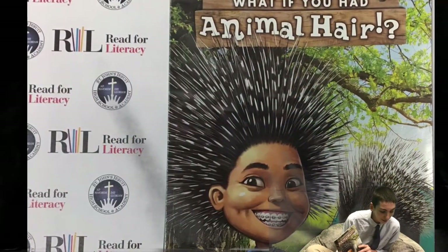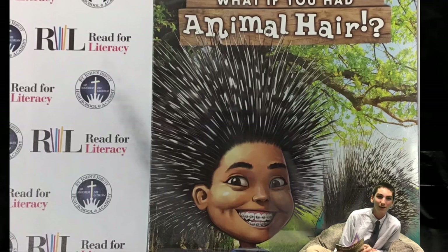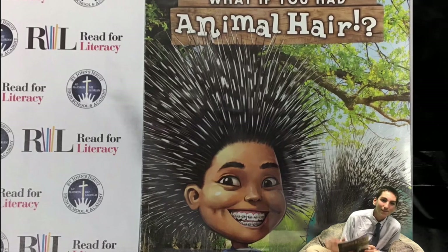Thank you for joining us today. We hope you enjoyed the story. We look forward to sharing more books with you next time. Bye.